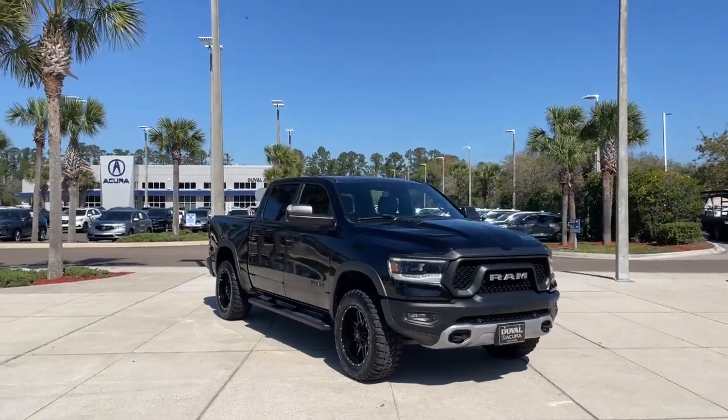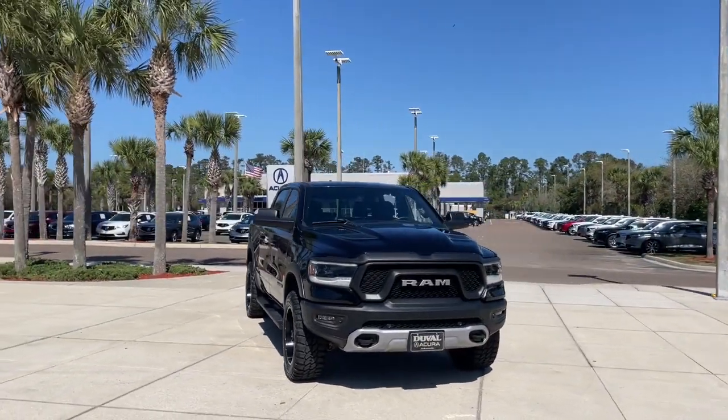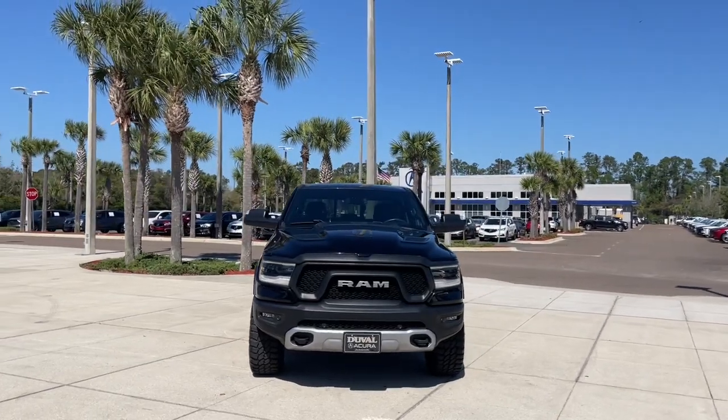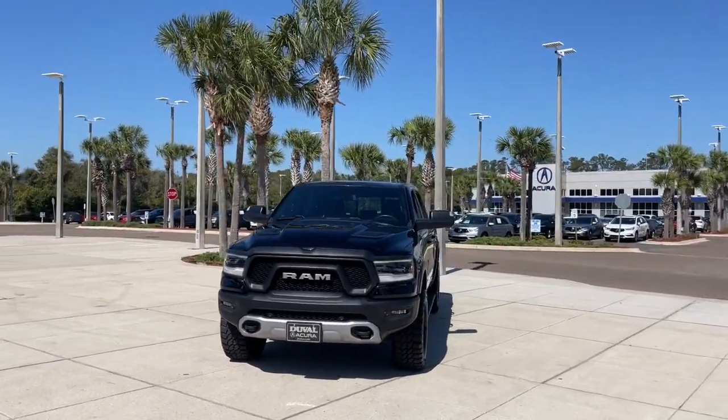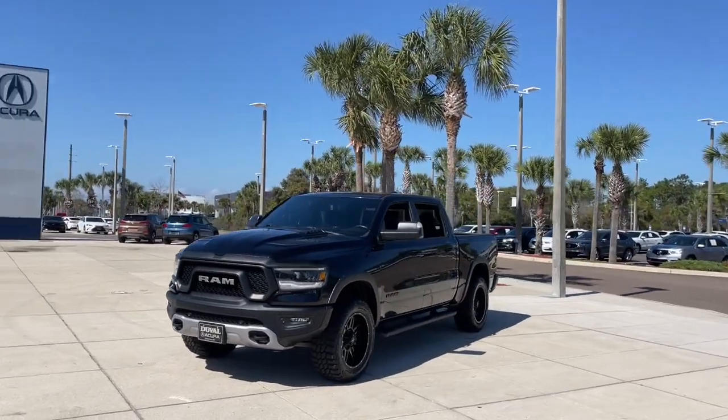You will be amazed by this 2019 Ram 1500. With less than 30,000 miles on the odometer, this vehicle provides excellent value. Rise to every challenge with confidence in the Ram 1500.